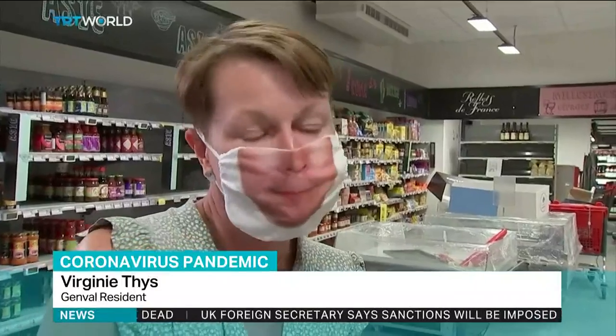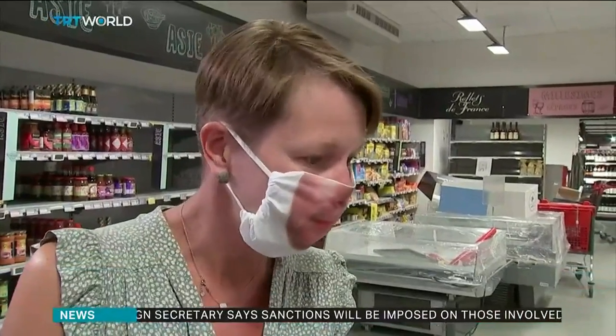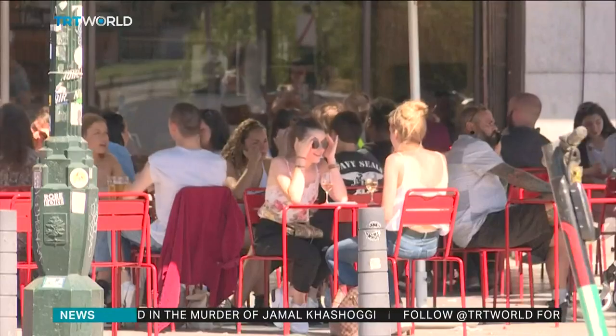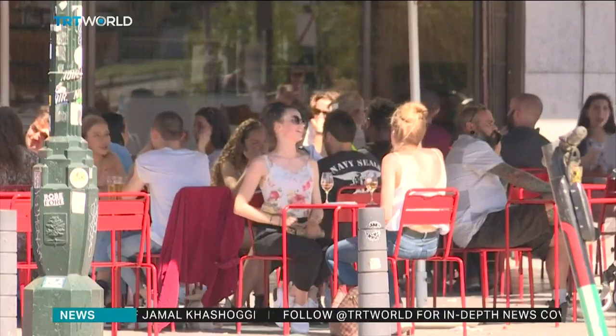The normal face mask is so impersonal. I feel like this mask with my face printed on it is more friendly and more fun. It's a good idea. Since we all wear masks now, if you wear this one, you actually know what you're dealing with.